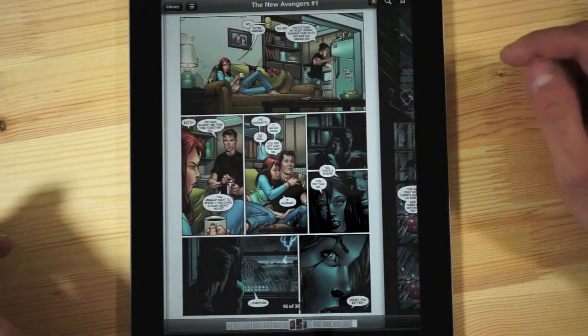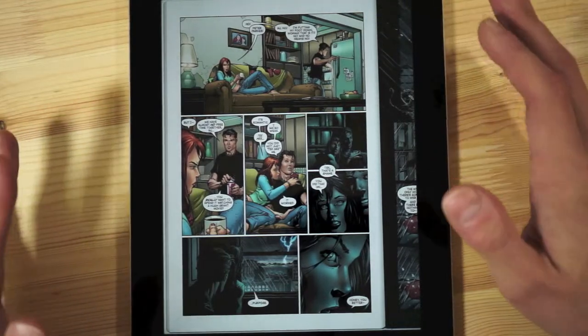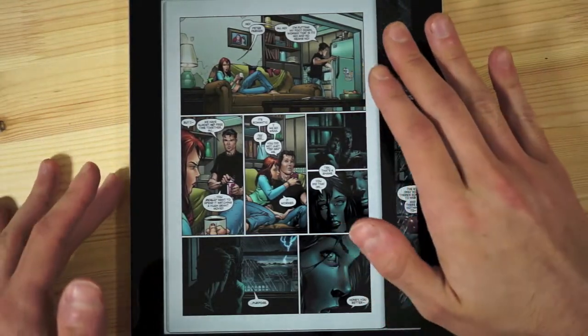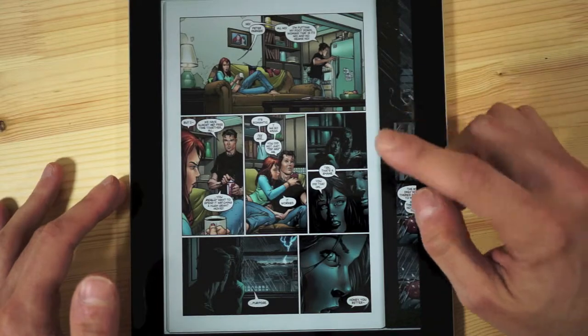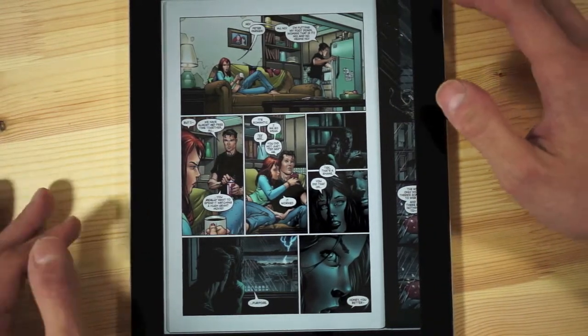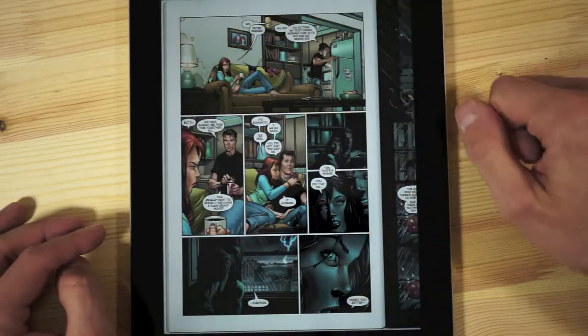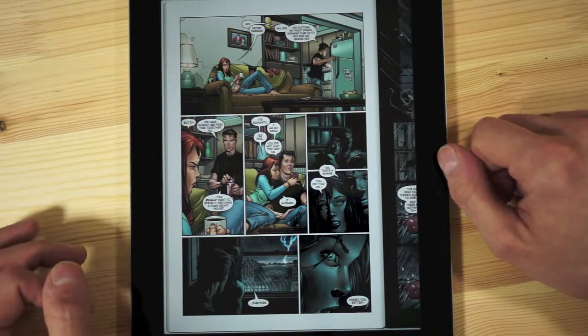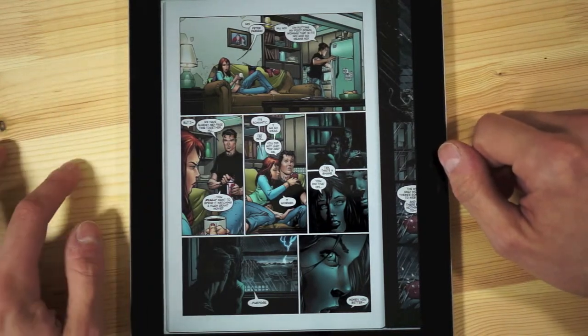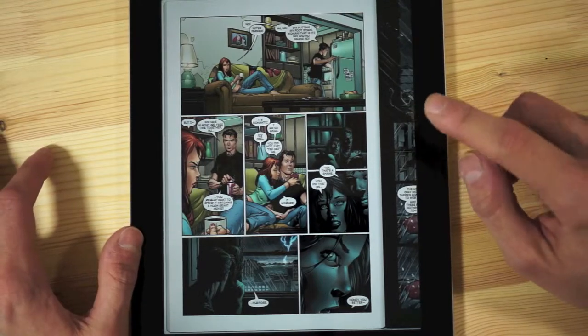Comics in iBooks look like somebody took a real comic book, smushed it under some glass, and added touch capability. They're a little bizarre — they're not full screen. They literally show like a book, and you can see the software bezel has that book look around the outline.